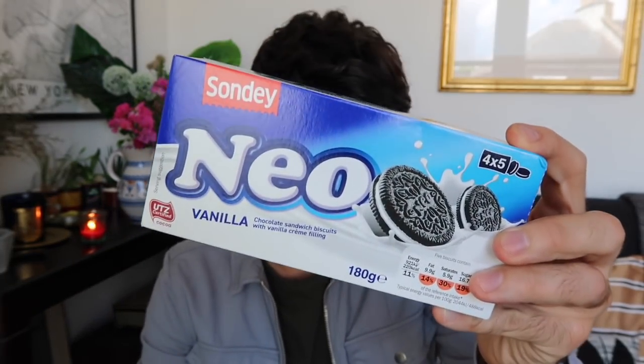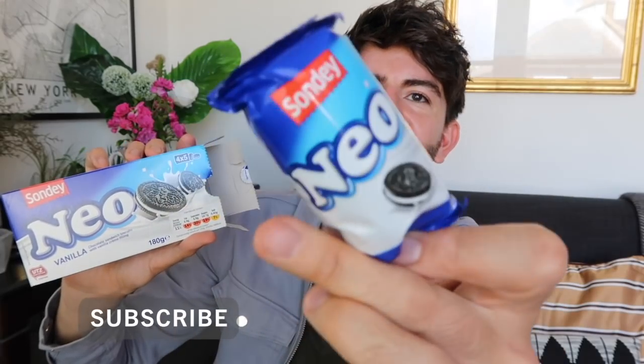The next thing I got was some Neo Biscuits. I eat these all the time — they're one of my favourite things. You get five packets, 180 grams in total, and they're basically like Oreos — delicious, nice with a cup of tea for a bit of dipping. Let me know in the comments: do you dip your biscuits? Are you a dunker or a dipper?